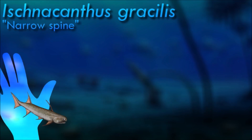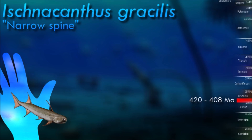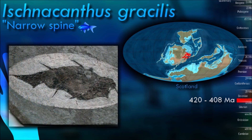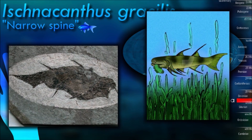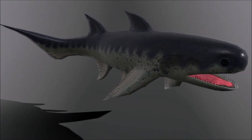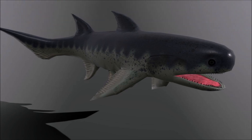This acanthodian has a long body covered in mosaic-like scales, and possessed a highly advanced, spindle-shaped body thought to have made it a swift swimmer. It had two narrow dorsal spines, one on either side of and just behind its head. It was a predatory fish with very small teeth on the lower jaw. The feature all acanthodians share in common is that massive spines formed of dentine support all fins other than the caudal fins.